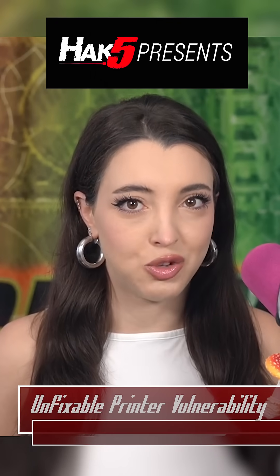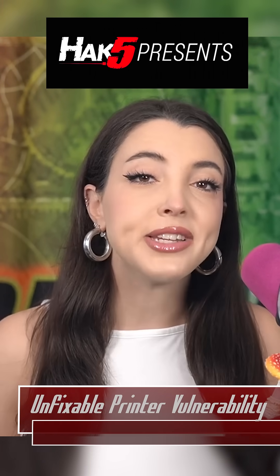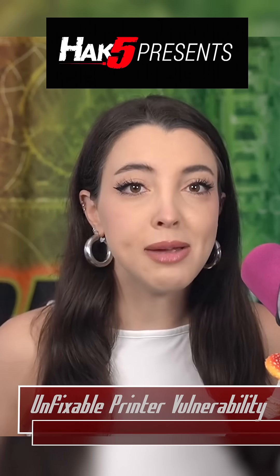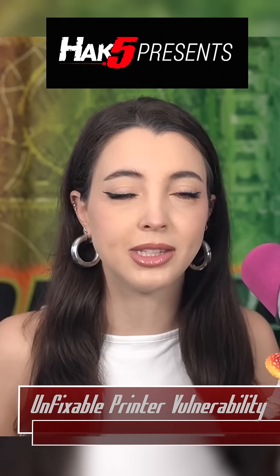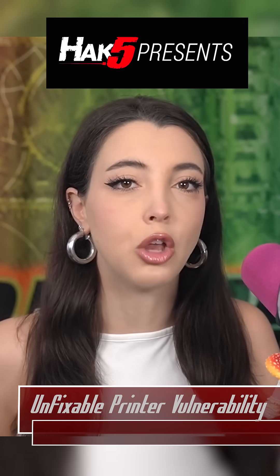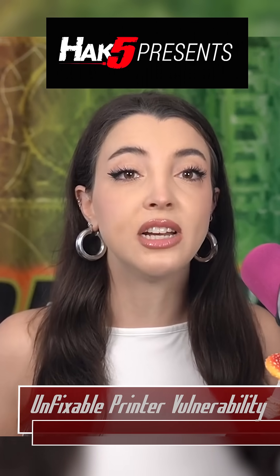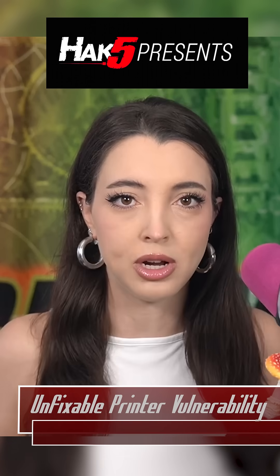Why should we care about a printer vulnerability? A great example of why this is important is if the printer is used to print sensitive documents. Attackers can use the admin access to reconfigure the printer or install new software that will send the data for the documents to the attacker, allowing them to read the contents of the sensitive prints.